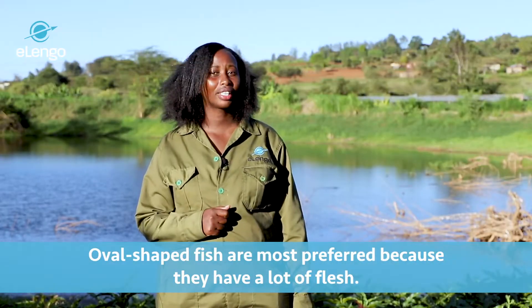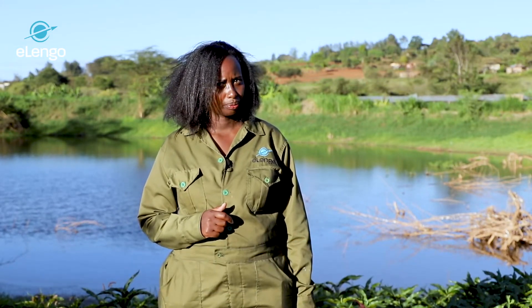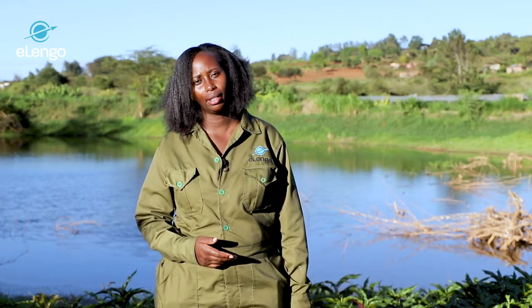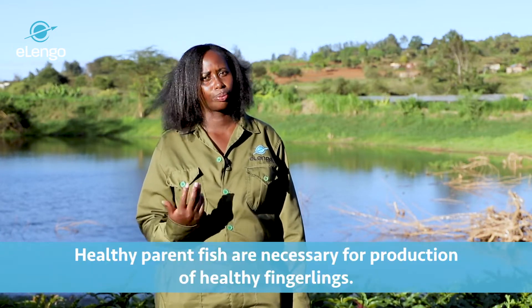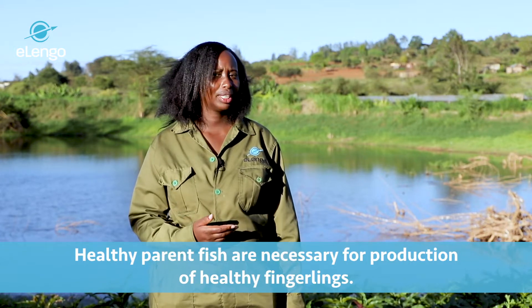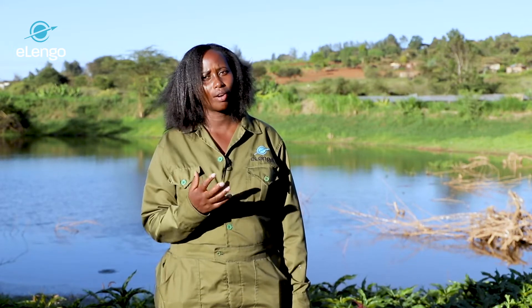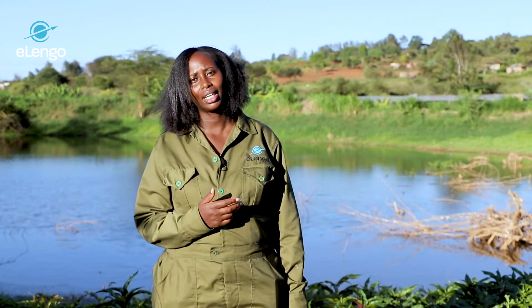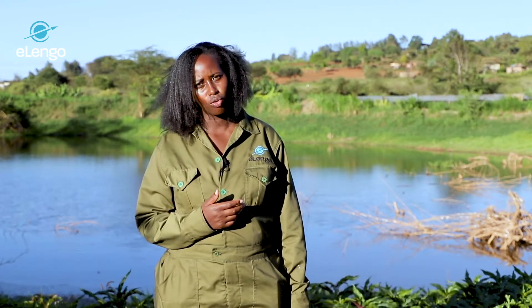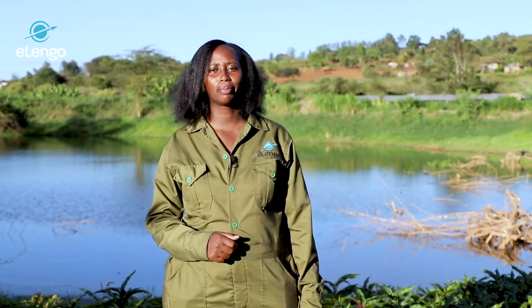Health is also a factor to consider in broodstock selection. We require healthy parent fish to produce healthy offspring. We also consider fish that have good body conformity to avoid deformities for quality production. Let's learn about the breeding process.